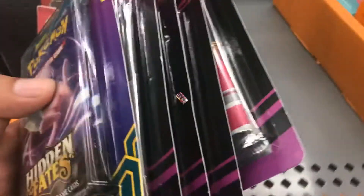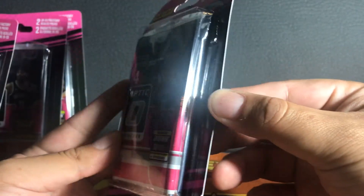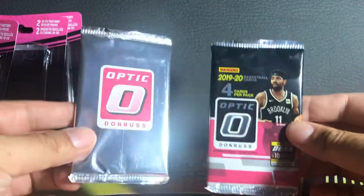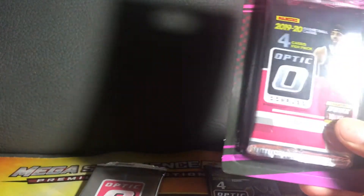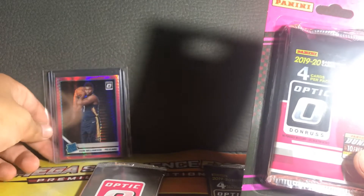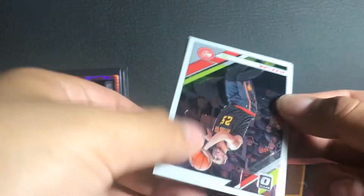Now that we're back, these are the four blister packs I picked up at Walmart — pretty insane value right here right now. We look for the ones with the silver pack at the back; we do not want two optics. Eventually we will want two optics because stuff is getting scarce. It comes with one optic and one bonus pack from the mega box. I'm only going to open two today. I opened one off-cam earlier and pulled a Zion — so you know they're legit. I believe I got a rated rookie silver prism from the optics pack too.